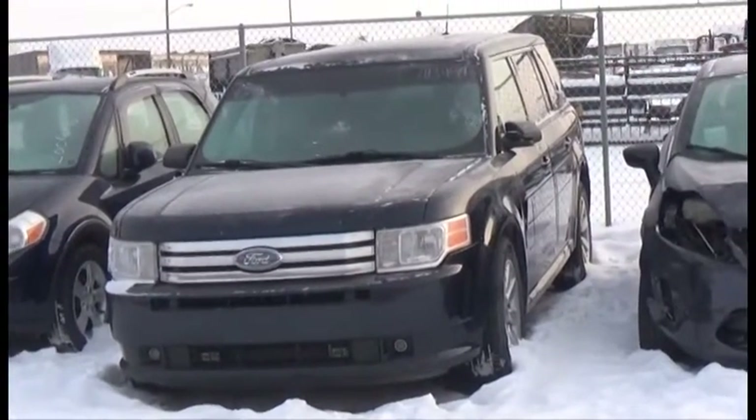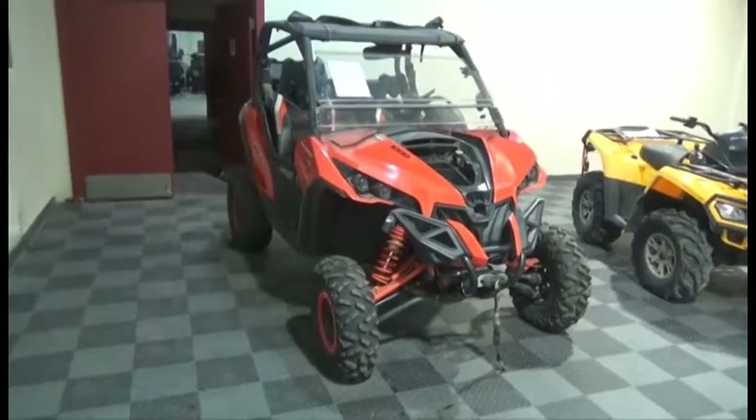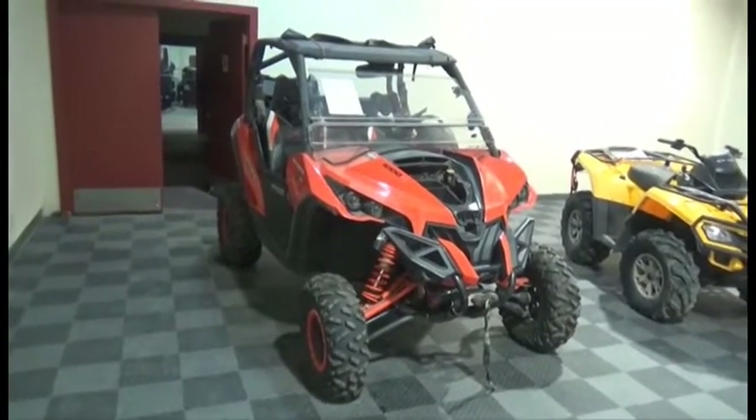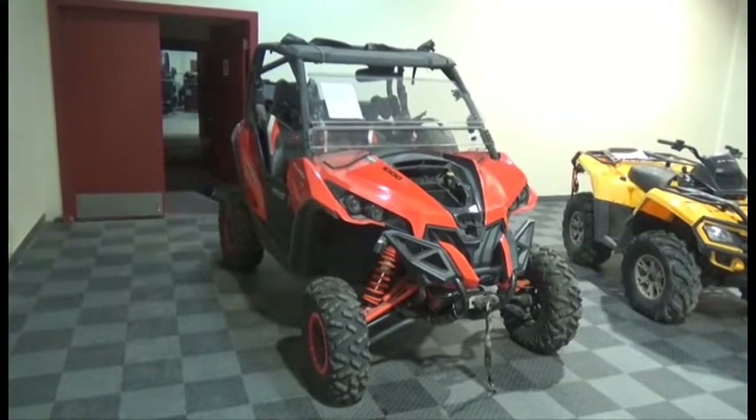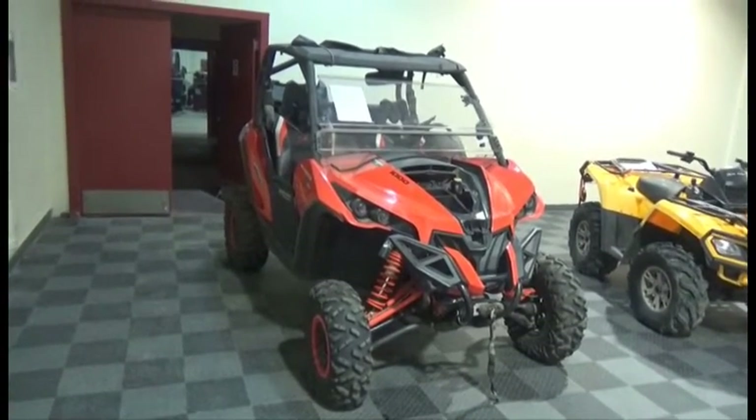Lot number 434 is the 2010 Ford Flex, V6 AOD Loaded Power Seat. Lot number 477 is the 2014 Can-Am Side-by-Side Maverick RS, 1000cc Auto 4x4, Independent Rear Suspension, Winch, it's active.